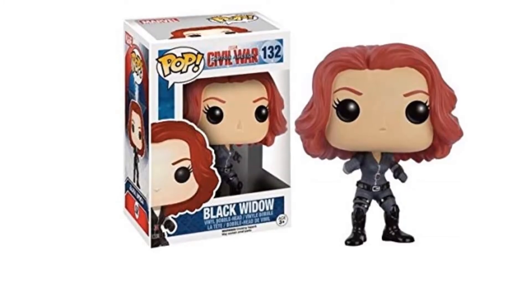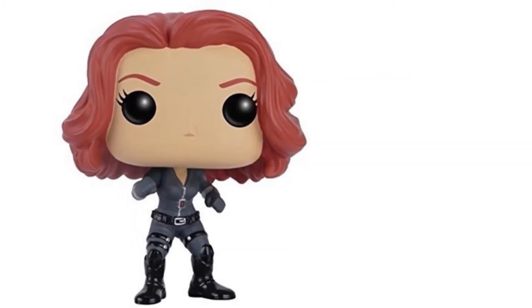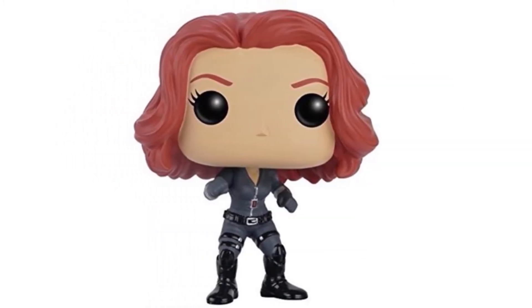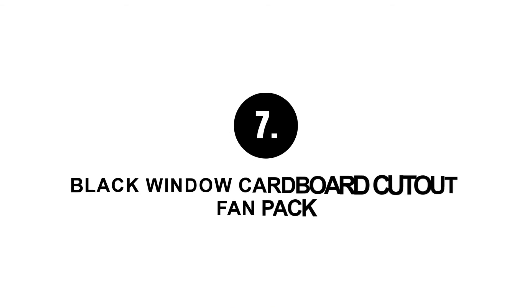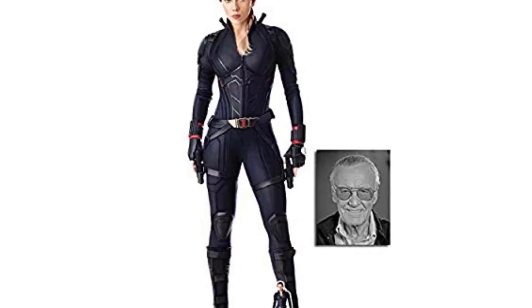Or better, wear the set and the bracelet mentioned earlier for a complete trendsetting look. Number six: Black Widow action figure — a small and adorable stylized pop vinyl from Funko. It comes in a funky package which will surely attract the young Black Widow fans.